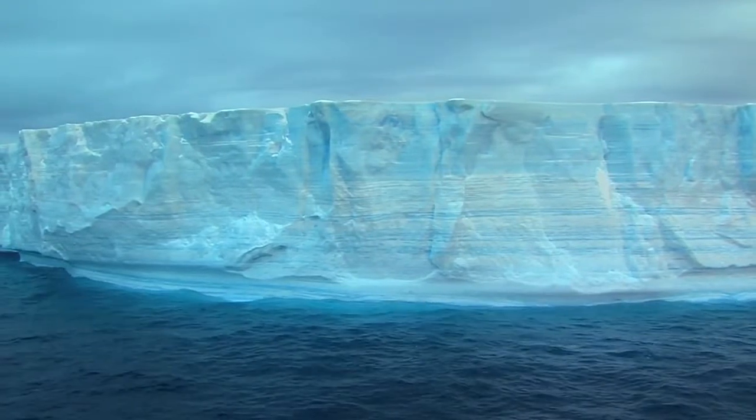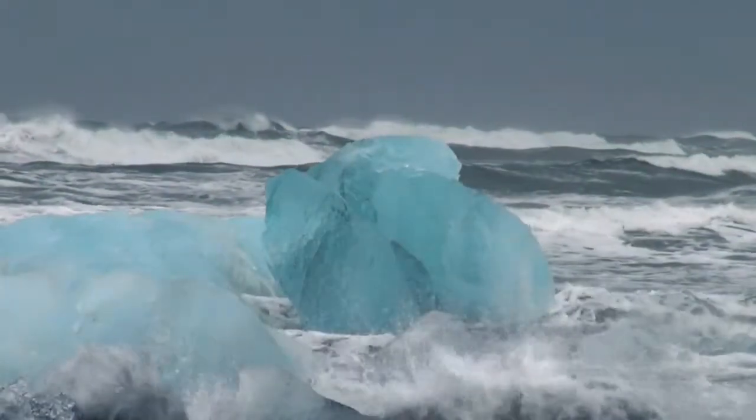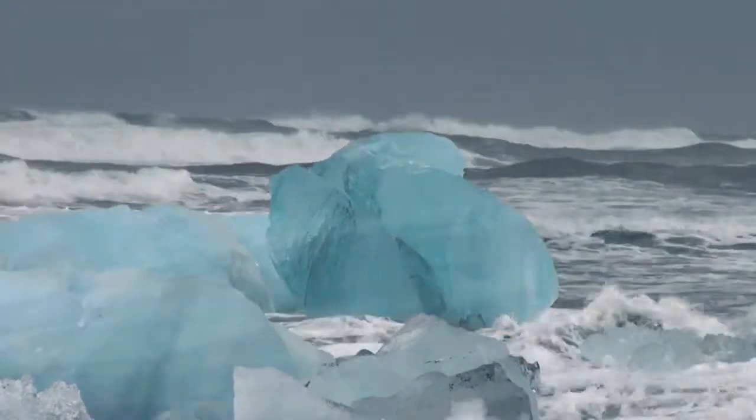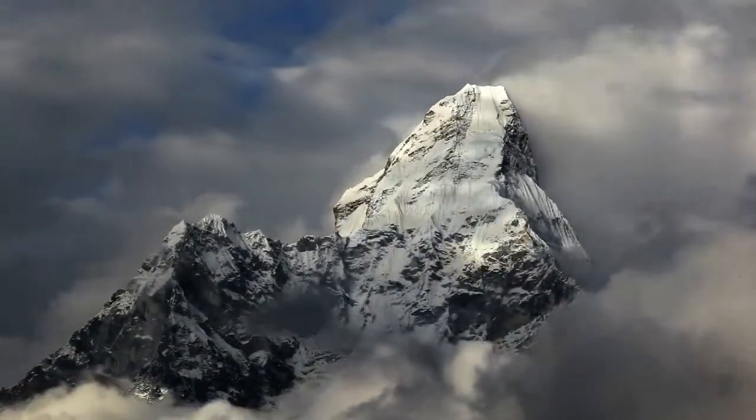They reflect energy back to space, shape ocean currents, and spawn weather patterns. But there are signs that Earth's great stores of ice are beginning to melt.